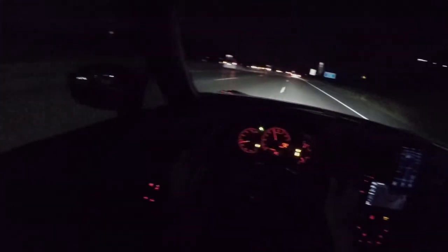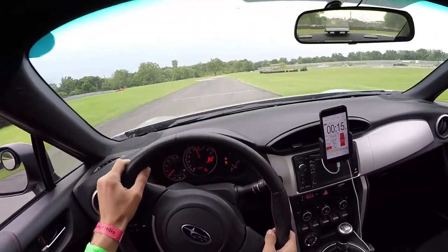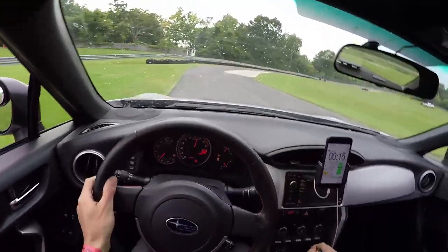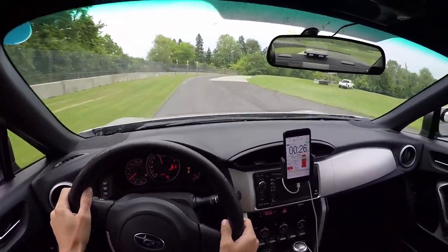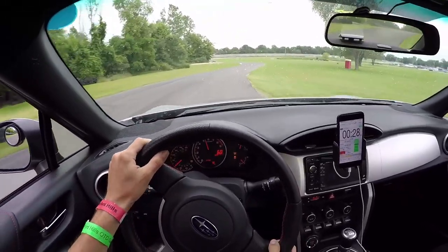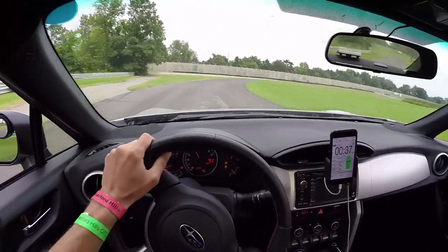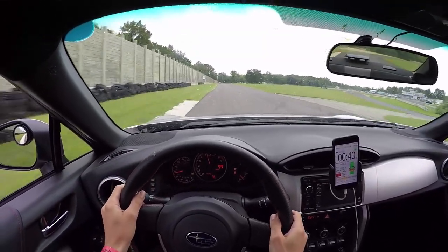Let's talk about grip and handling. As you'd expect, the Azenis are sticky — really sticky. Turn-in response is incredibly sharp. The Azenis seem to love tire pressure. We run them on the street at around 35 pounds, and on the track around 36 pounds in the front and 35 pounds in the rear once hot.